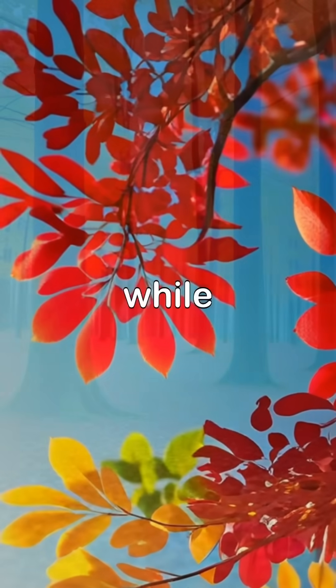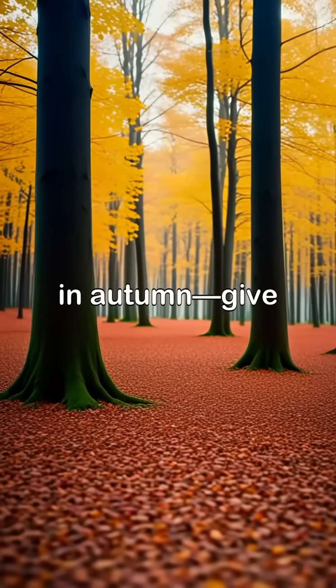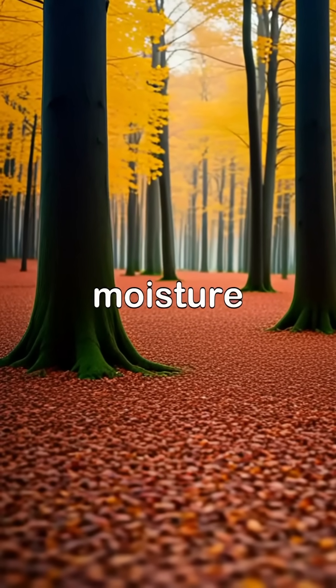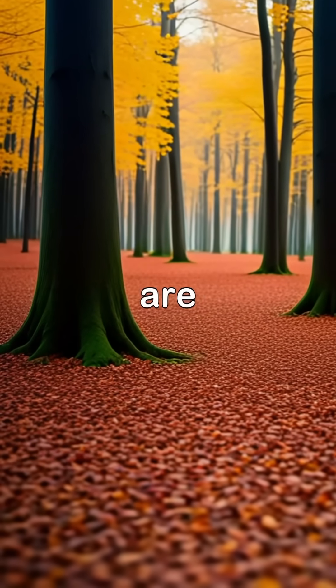Carotenoids show yellow and orange colors, while anthocyanins, produced in autumn, give leaves red and purple shades. Temperature, sunlight, and moisture affect how vibrant the colors are each year.